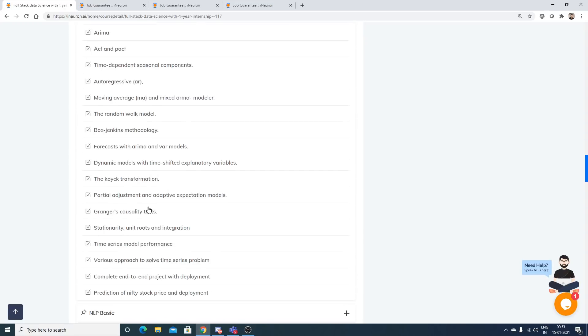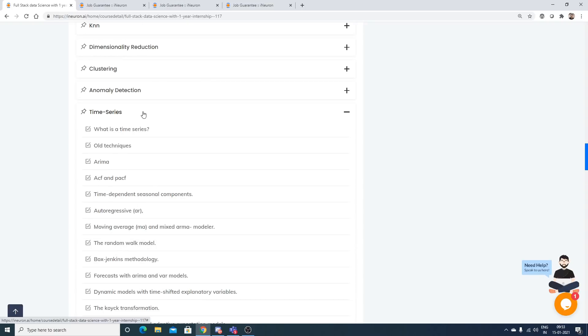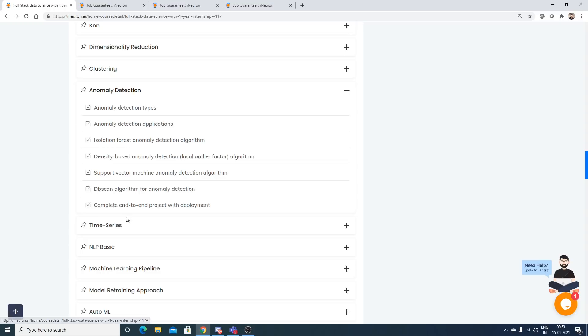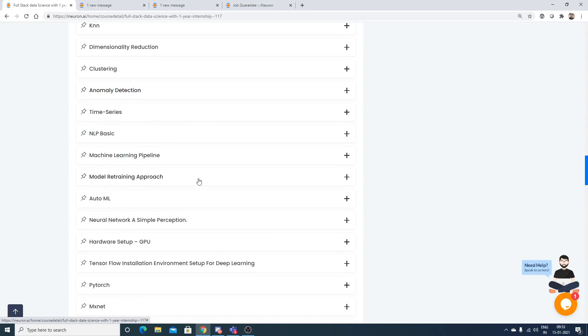All topics of time series are covered, including use cases like anomaly detection, which is an example of an unsupervised machine learning algorithm.